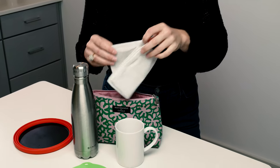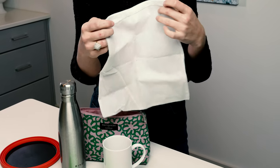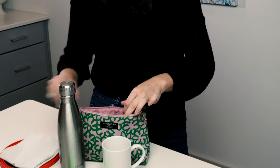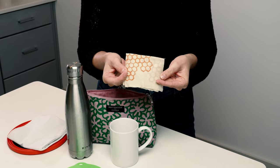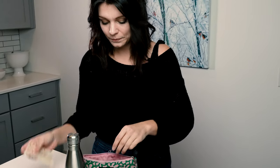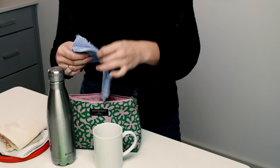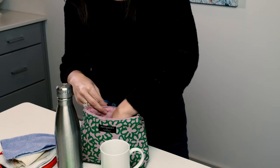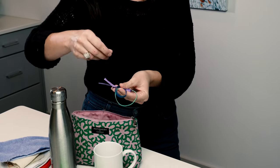I also carry a little baggie which I can buy my groceries in and also put some of the foods I might buy from a restaurant in. I also carry beeswax wraps, which I've been able to put my foods into. Another little baggie, a napkin, and some ties for if I ever need to tie anything up.